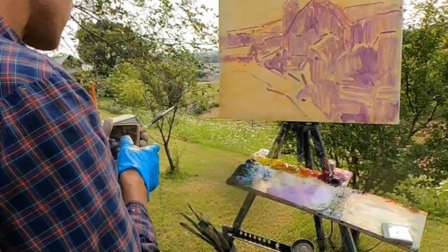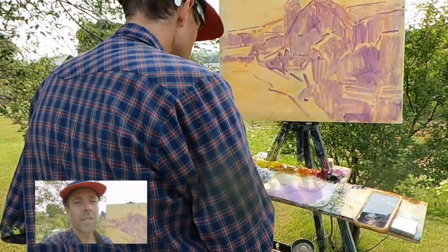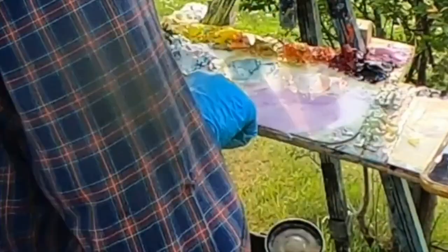I've got the big shapes of dark and light placed. The next step is to mix some of these colors — colors that are going to showcase that morning light.